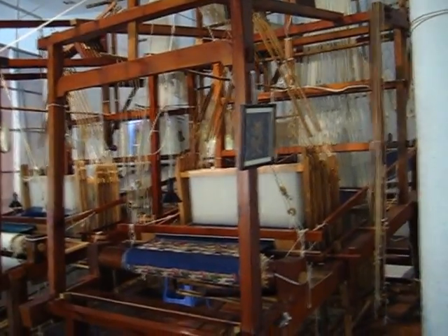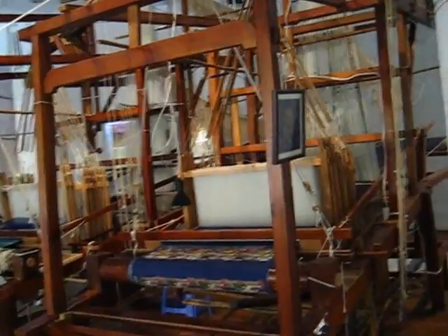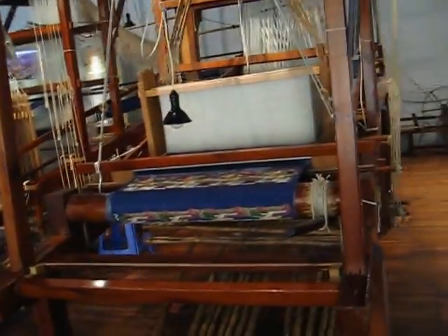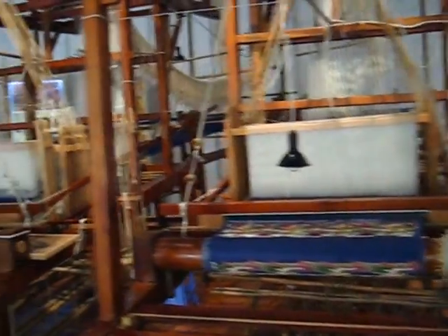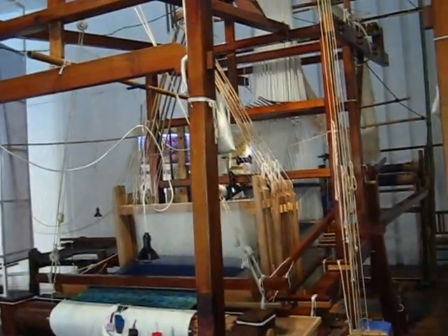There's a lot going on. It just looks like giant contraptions to me — different pieces of wood and ropes and things going in every direction. Somebody figured this all out.